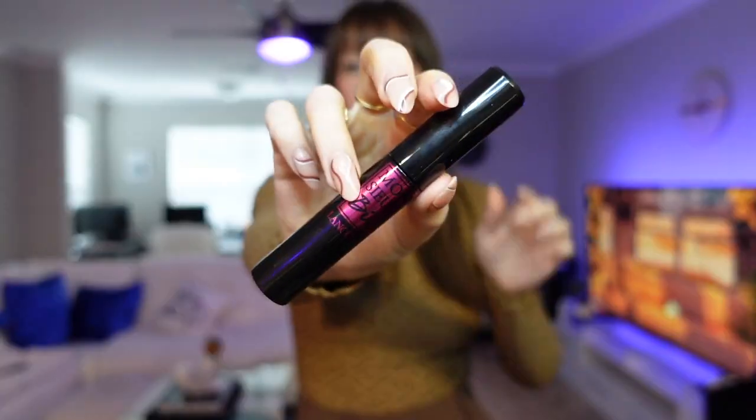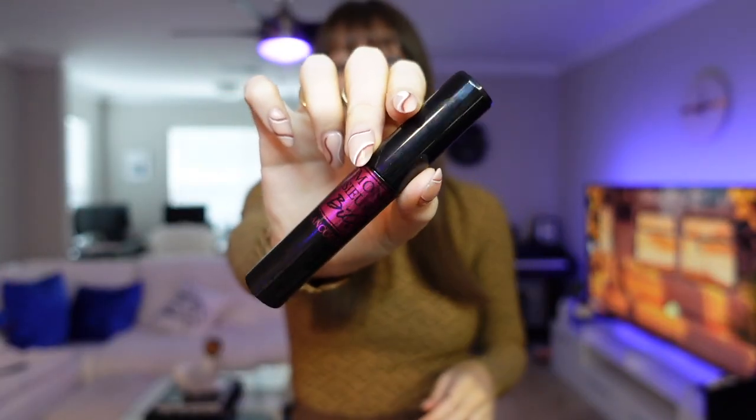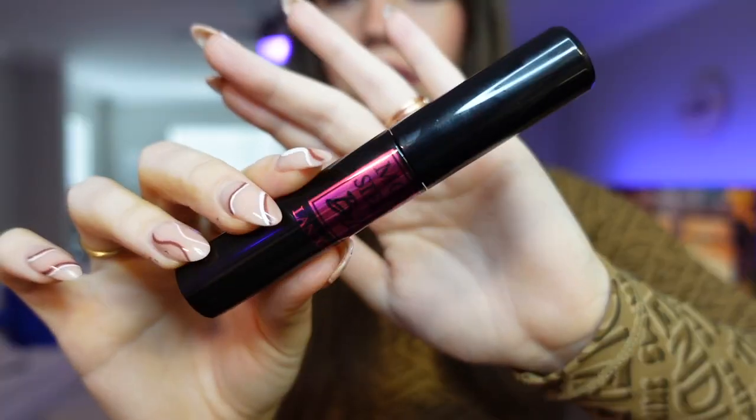My last beauty favorite is this mascara right here. This is not new to me — I have been using this mascara for a while. I hadn't repurchased it in about a year because I was trying out other mascaras, but I did recently repurchase the Lancôme Monsieur Big Mascara and it really, really is great. I have it on today. It is very lengthening, very dramatic. It makes your lashes look very black and very dark. I like it a lot — it's an oldie but a goodie and I am still loving it.